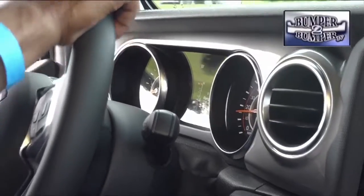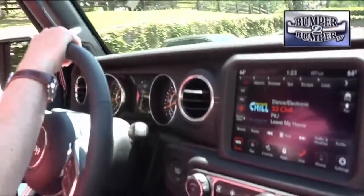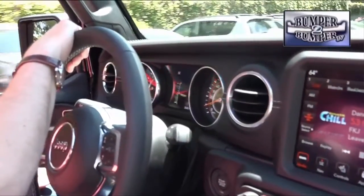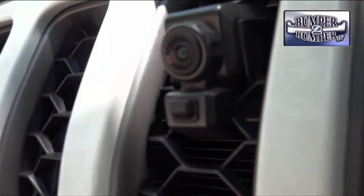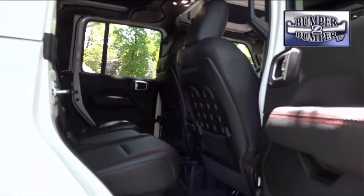And the 3.0-liter diesel. The Gladiator not only carries over the current technology offering of the Wrangler, but goes a step further with a front-mounted camera, which comes in handy when doing extreme off-roading.